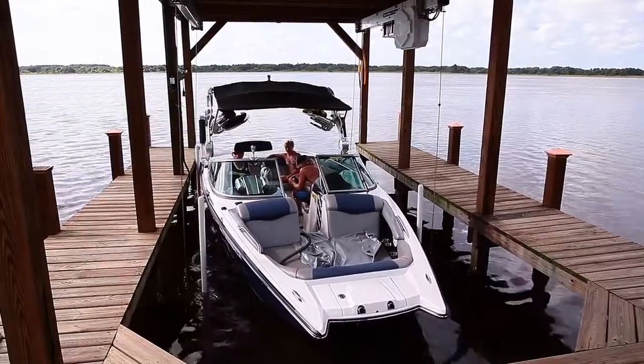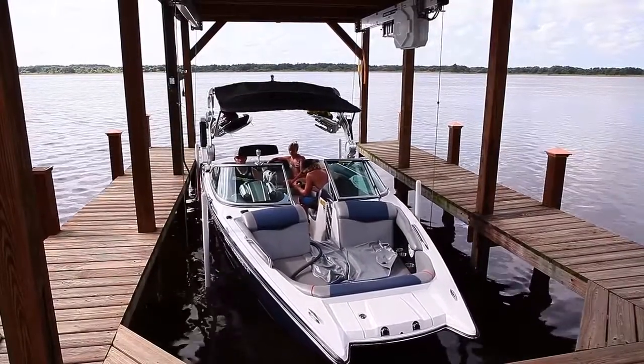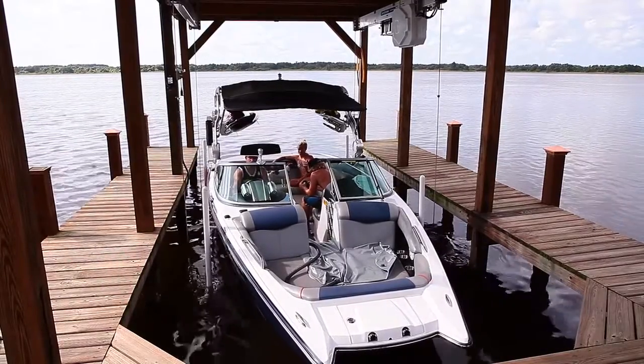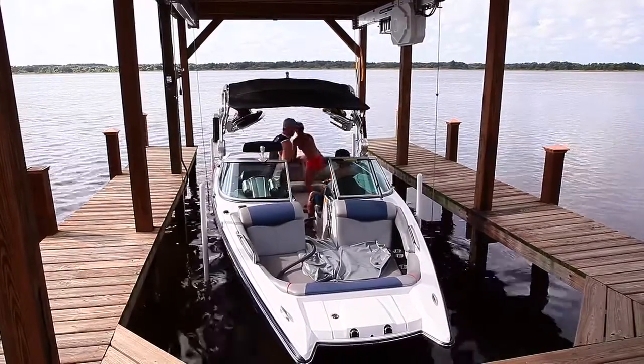The cool feature for that is that when I'm coming in on a windy day, I can grab the bottom of the boat and keep it from rocking side to side, take it straight on up, and my boat's nice and safe.